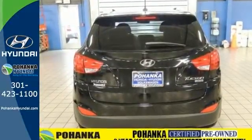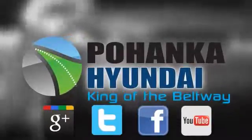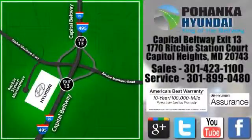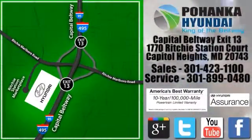Come in for a test drive today. Visit Pohanka Hyundai, King of the Beltway. We're conveniently located on the Capitol Beltway at exit 13, 1770 Ritchie Station Court in Capitol Heights, Maryland.